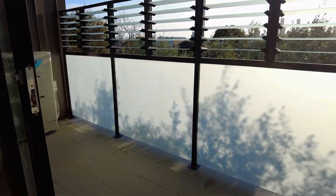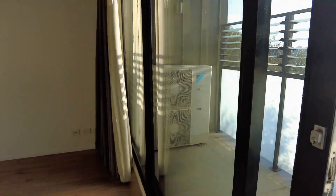Let's start the tour today on the balcony. As you can see it is a fantastic size, spanning the length of the apartment. You've got fantastic views of the CBD as well.